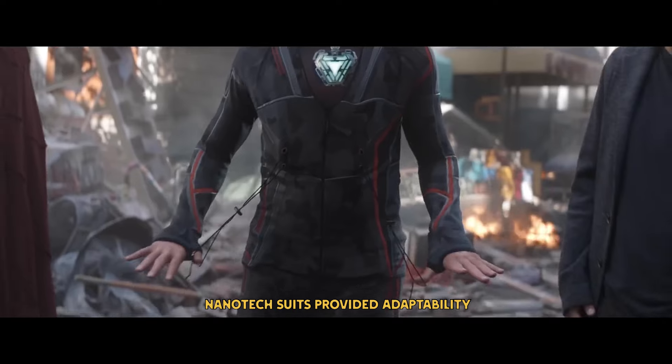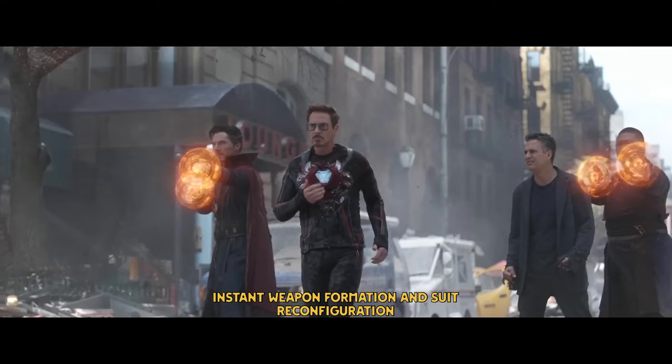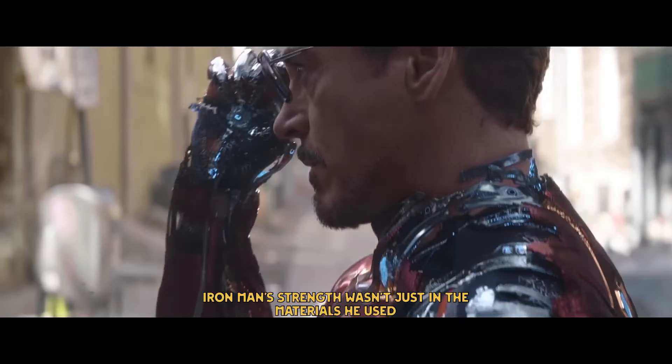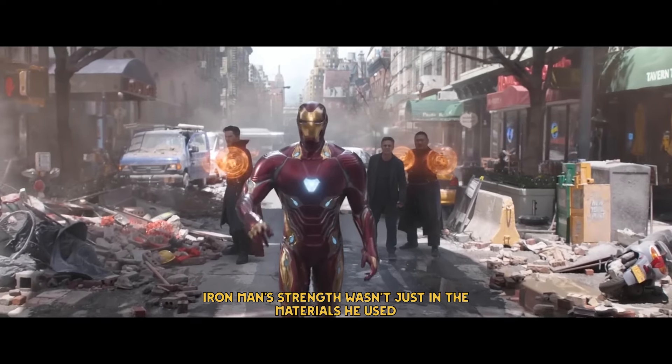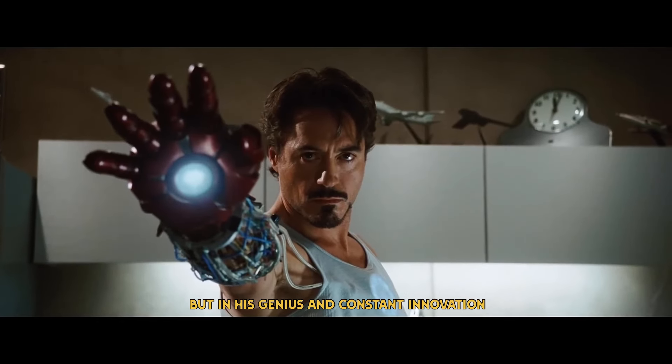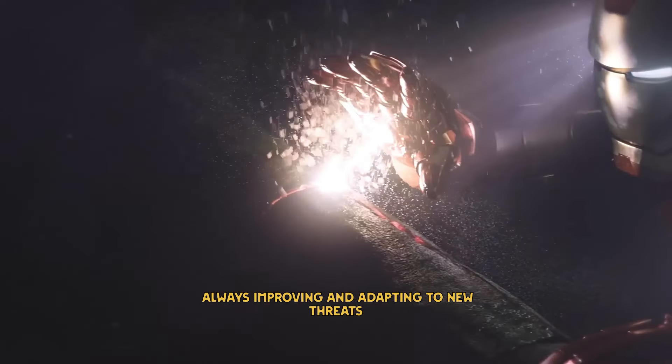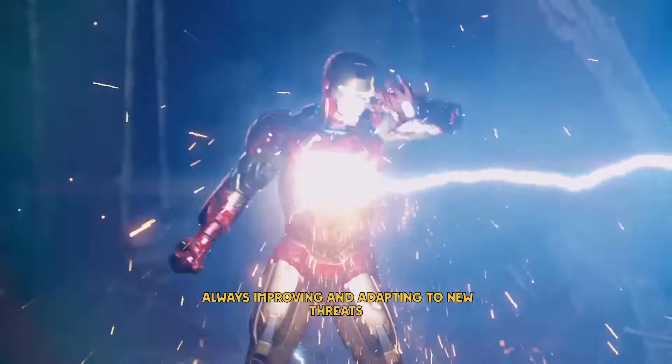Nanotech suits provided adaptability, instant weapon formation, and suit reconfiguration, while also providing protection for the arc reactor. Iron Man's strength wasn't just in the materials he used, but in his genius and constant innovation. Tony Stark created suits that were uniquely his, always improving and adapting to new threats.